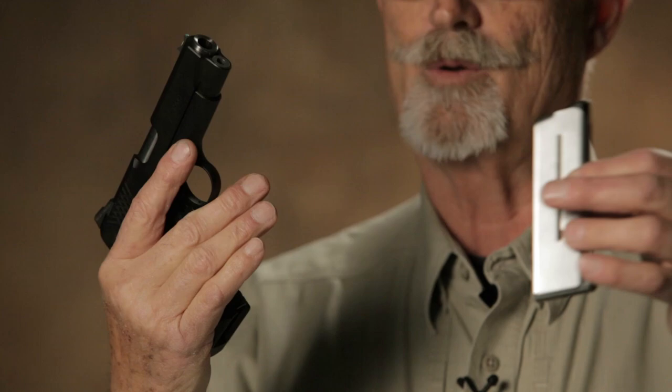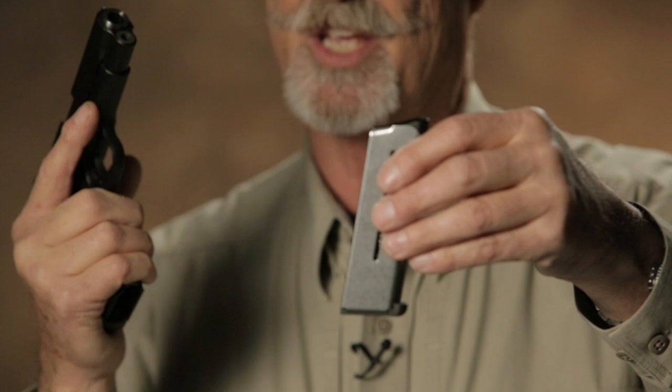Most importantly, if you've got a compact — like this Wilson X-TAC Compact — or an officer's size 1911 from other vendors, they make a short magazine that works in the officer's family or compact pistols. It holds one round less; it's a seven-rounder, even though it's shorter, and very high quality.